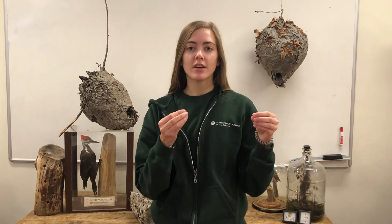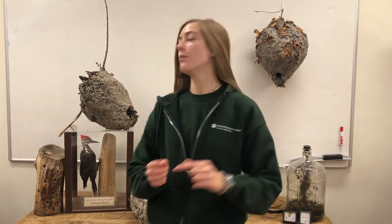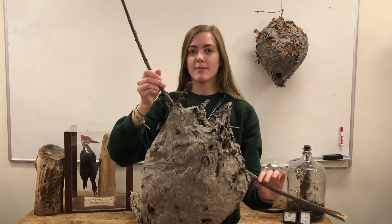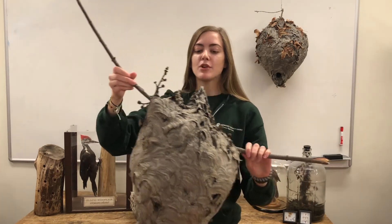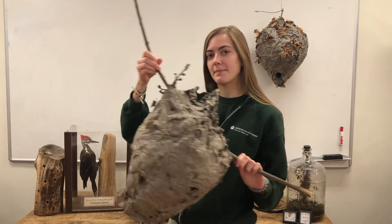To protect their brood — their cells full of eggs and larva — paper wasps can even suck up water that has accumulated from rainfall and spit it out outside of their nest to protect the babies from drowning. Another way they protect their brood is by secreting a chemical around the base of their home that repels ants that might want to eat the eggs or larva, keeping them away.